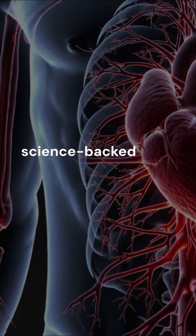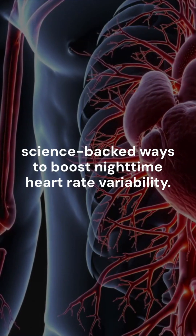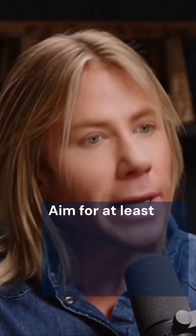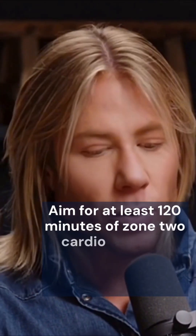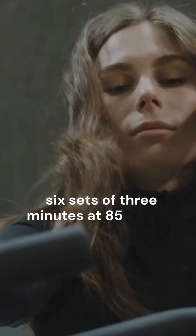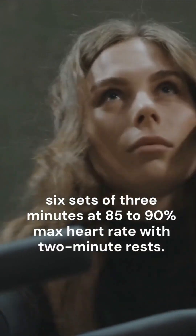Here are five science-backed ways to boost nighttime heart rate variability. 1. Exercise weekly. Aim for at least 120 minutes of zone 2 cardio plus two high-intensity interval sessions each week — six sets of three minutes at 85% to 90% max heart rate with two-minute rests.